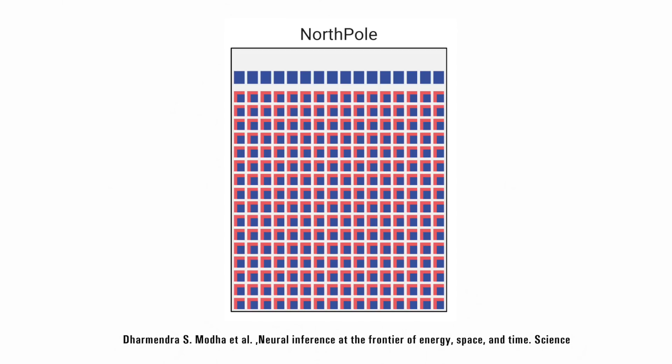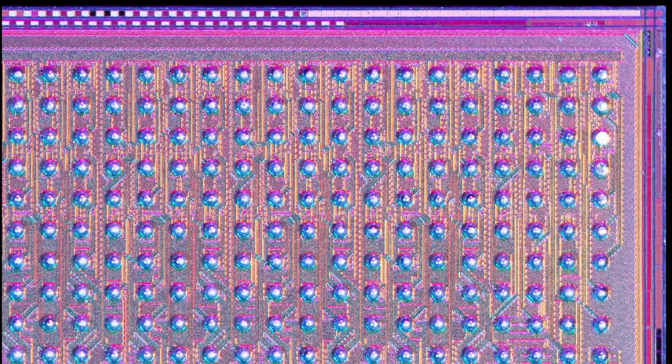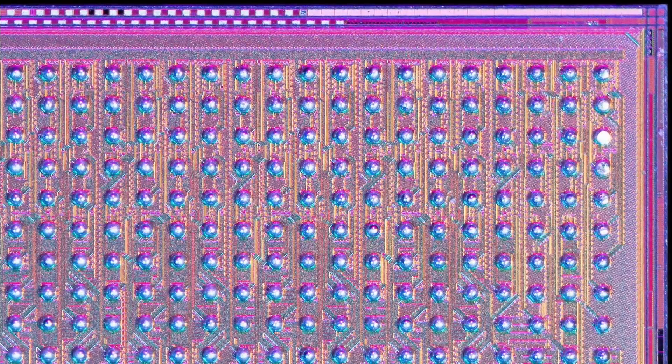Here you can see its architecture. The memory is colored in blue, and compute is in red. It has many computing engines distributed across the chip, and each has memory closely intertwined with the computing engine. With that on-chip memory, they are able to store entire networks on the chip during computation. And in case we run a neural network which is too large to fit on a single North Pole chip, then we can distribute it across several of them.